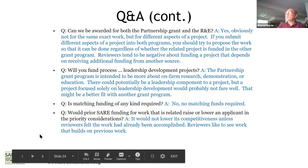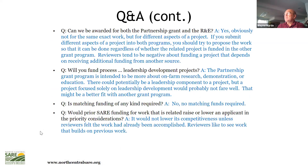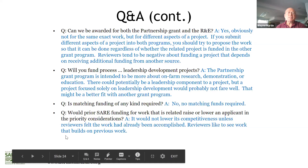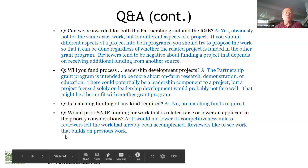You can be awarded both a Partnership Grant and a Research and Education grant. Leadership development can be part of a proposal but shouldn't be the whole proposal by itself. No matching funds are required. Prior funding doesn't prevent reapplying — if you've done well with a previous grant, they'll be more than willing to consider a new application.